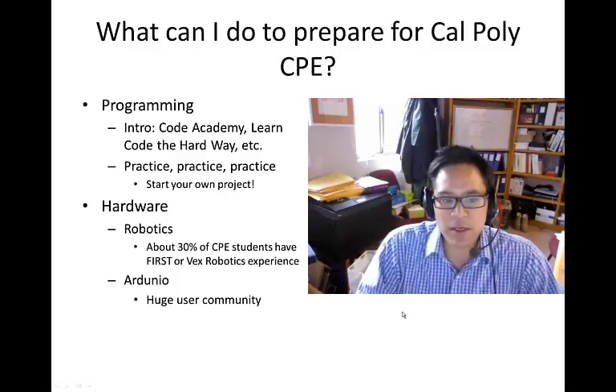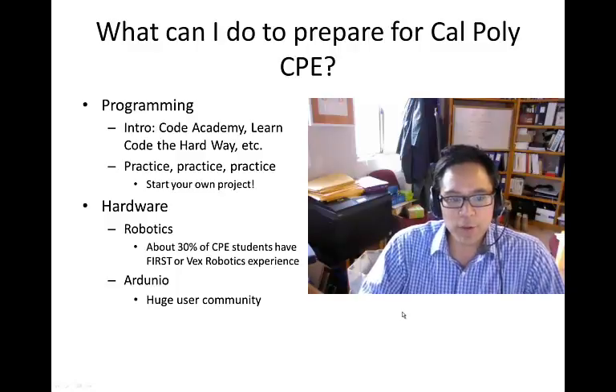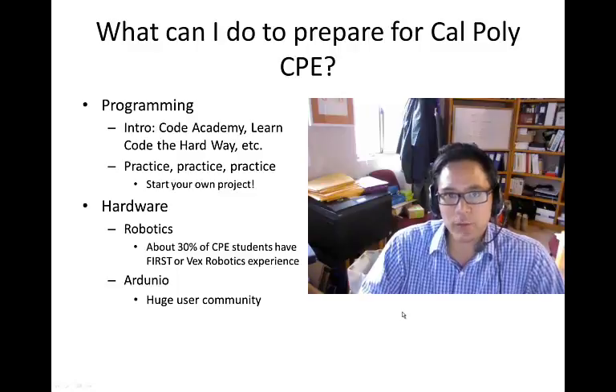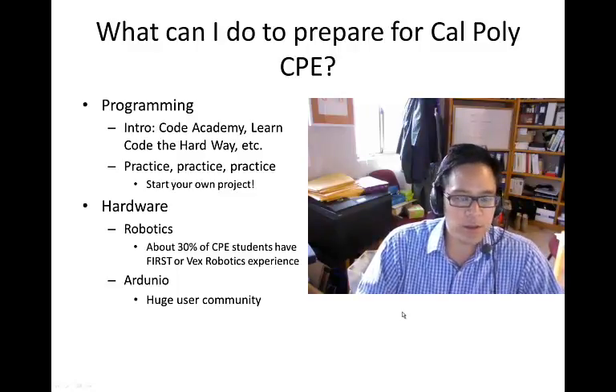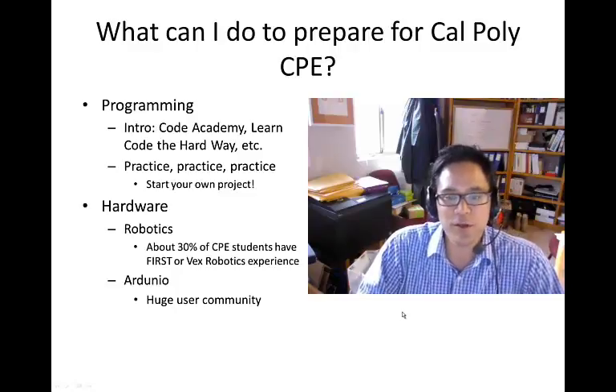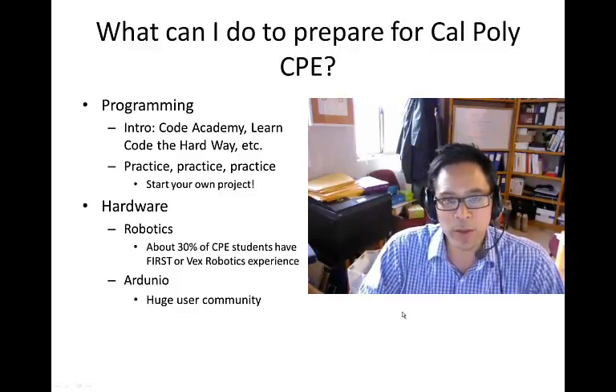But really it just comes down to practice, practice, practice. So if you've done the intro, create your own project. Try to come up with a game or something — a Sudoku solver is a common CPE 101 final course project. If you can do that on your own, then CPE 101 will be a breeze.